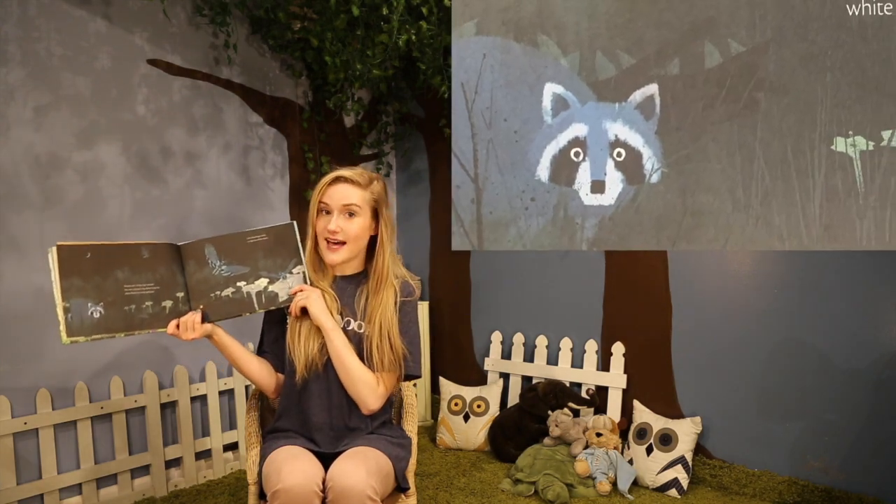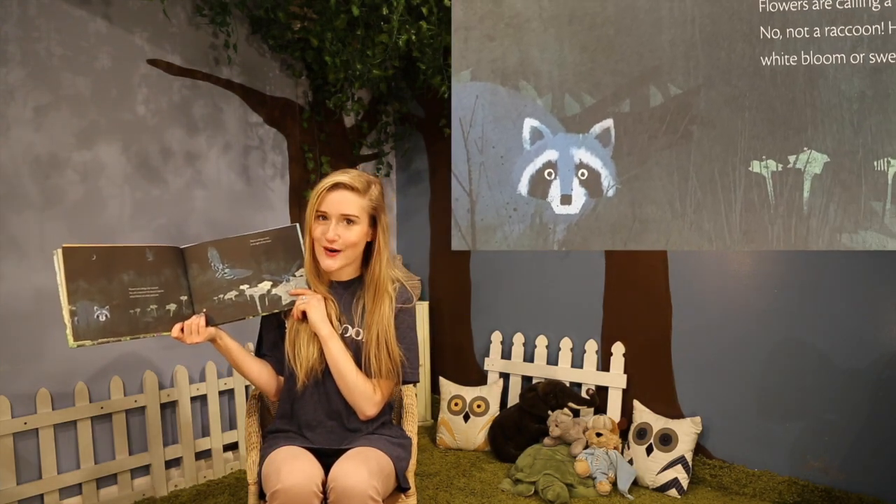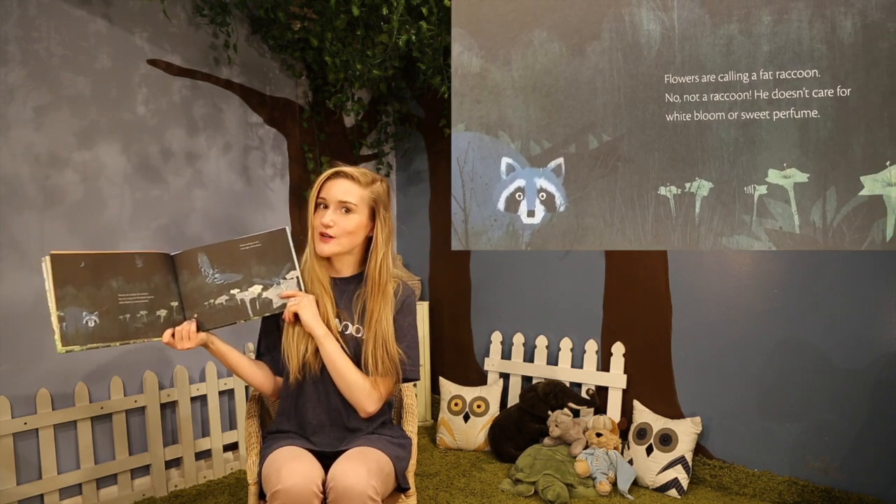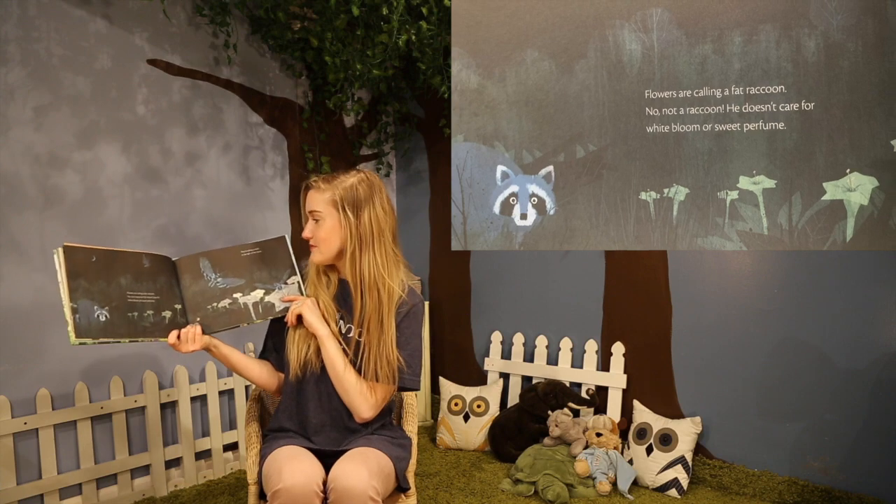Flowers are calling a fat raccoon. No, not a raccoon. He doesn't care for white bloom or sweet perfume. They're calling a moth in the light of the moon.